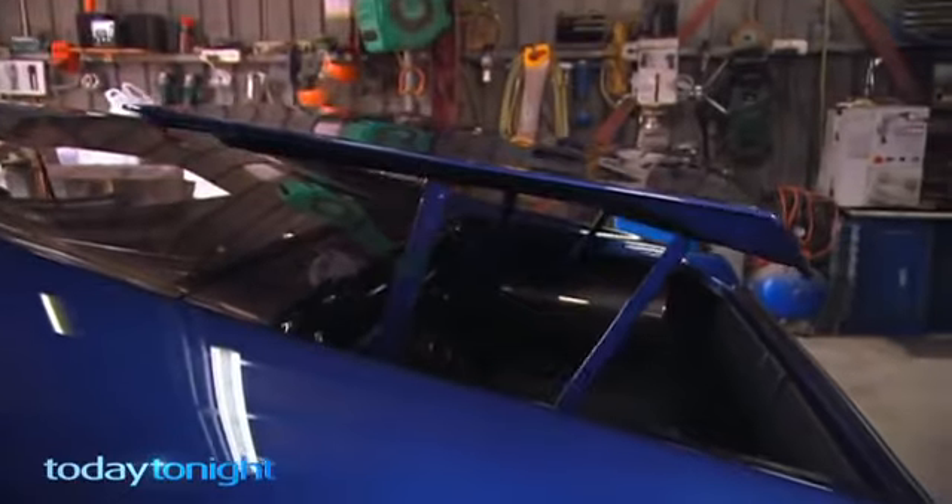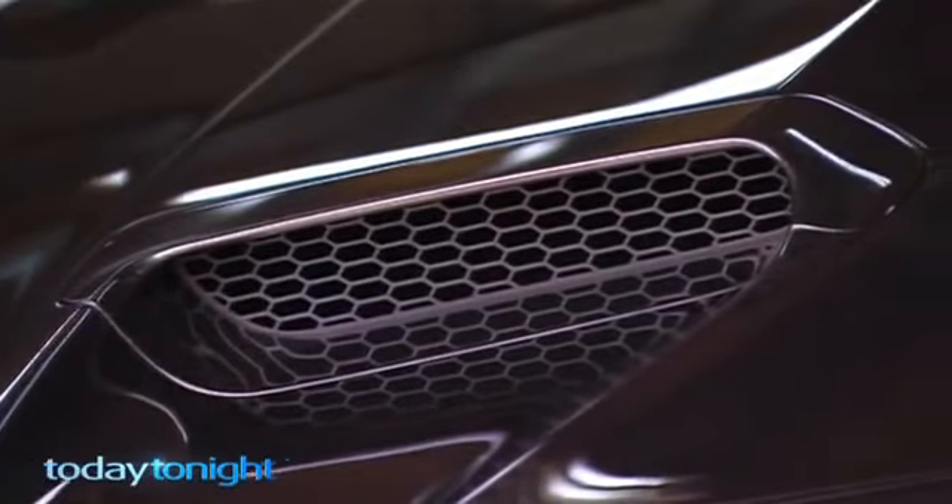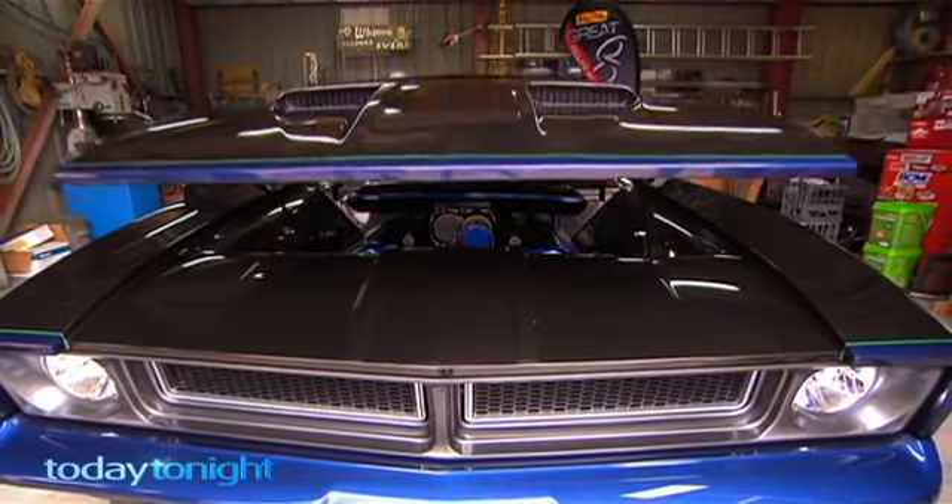As for what it's worth, that's anyone's guess. These cars are like art, so it's really worth what someone's willing to pay for it. Is it up for sale? It's not up for sale, but money talks. How much? We'll have a blast!